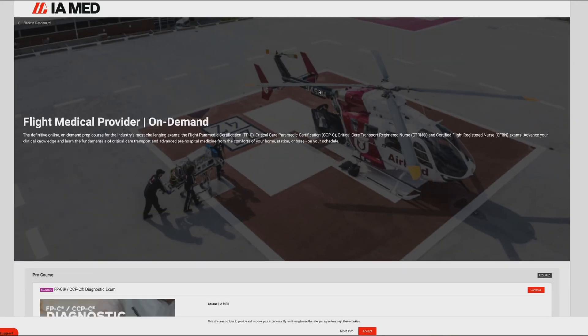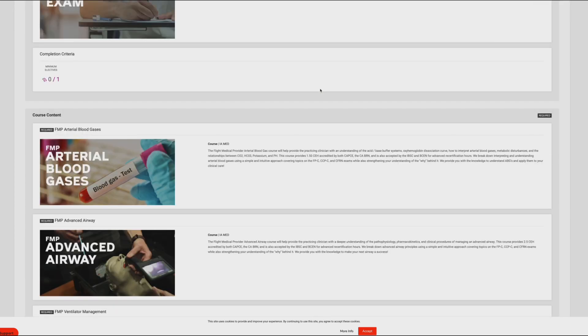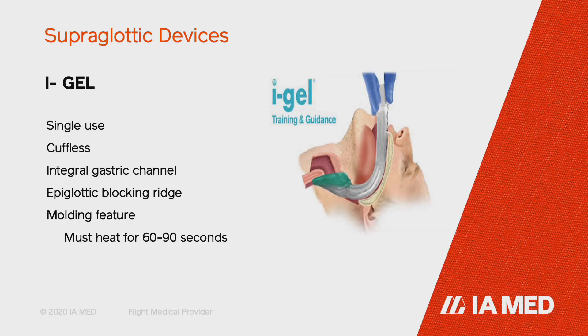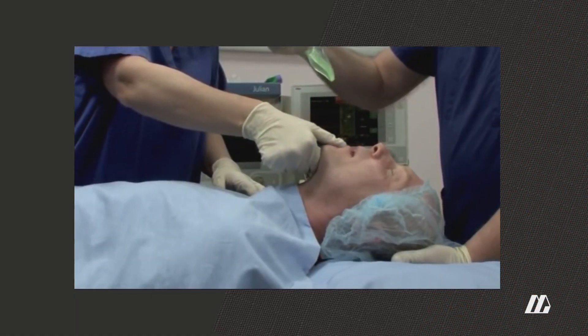So when it comes to the FMP, or the Flight Medical Provider course, Dylan, what is this course designed for? What is the student going to get and benefit most from taking this course? What you're going to get from the Flight Medical Provider is somebody that is maybe interested in critical care but not sure where to go yet. The Flight Medical Provider course is meant to break down these extremely difficult concepts into basic building blocks so that anybody can gain knowledge from it and understand it.